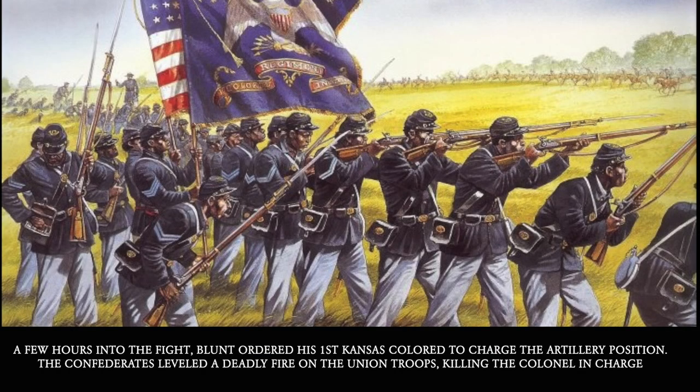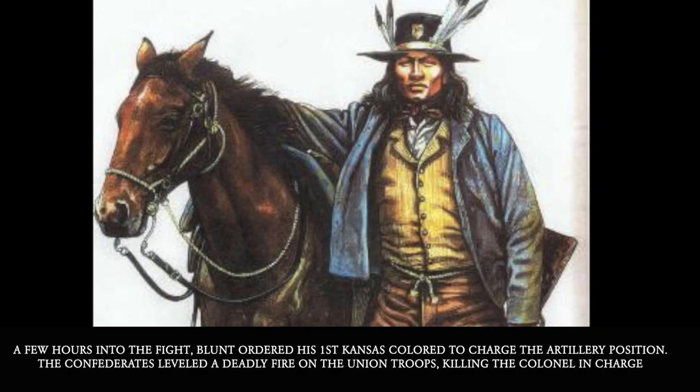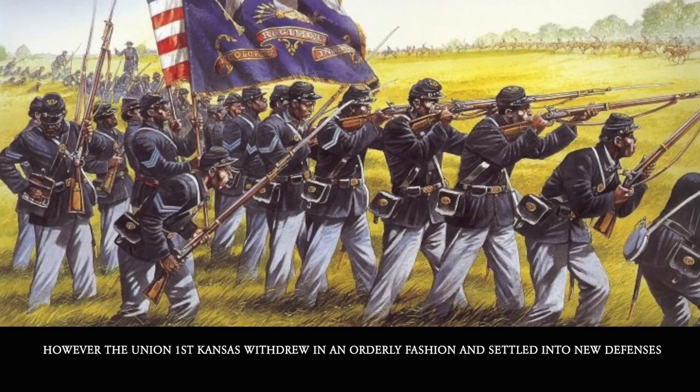A few hours into the fight, Blunt ordered his 1st Kansas Colored to charge the artillery position. The Confederates leveled deadly fire on the Union troops, killing the colonel in charge. However, the 1st Kansas Colored withdrew in an orderly fashion and settled into new defenses.